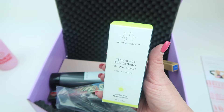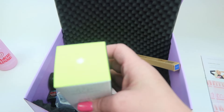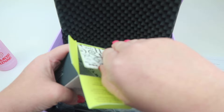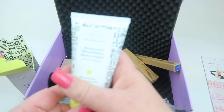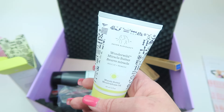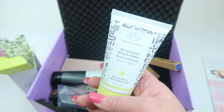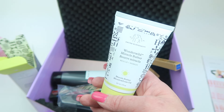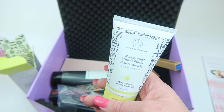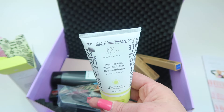Next up is the Drunk Elephant Wonder Wild Miracle Butter, which retails for $38. It helps soothe chapped, irritated, or compromised skin. It contains murumuru, mango, and shea butters to help shield your skin from environmental stressors, and it contains acid-rich plant oils to deeply nourish and help strengthen your skin barrier.